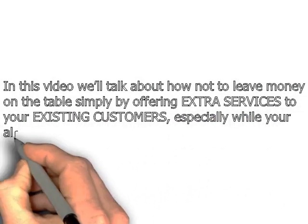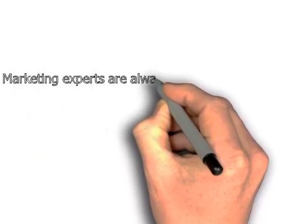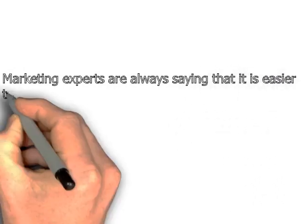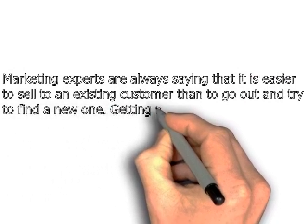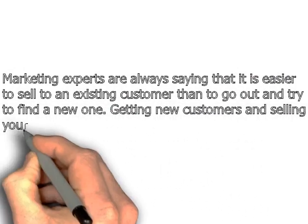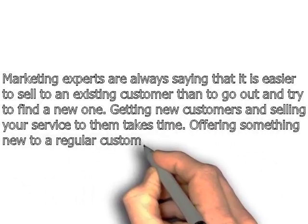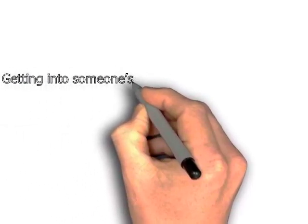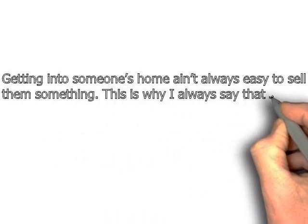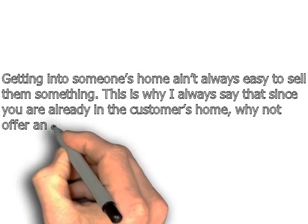Especially while you're already in their home. Marketing experts are always saying that it's easier to sell to an existing customer than to go out and try to find a new one. Getting new customers and selling your service to them takes time. Offering something new to a regular customer is a snap. Getting into someone's home isn't always easy to sell them something, which is why since you're already in the customer's home, you should offer them a related add-on service for more profits per job.